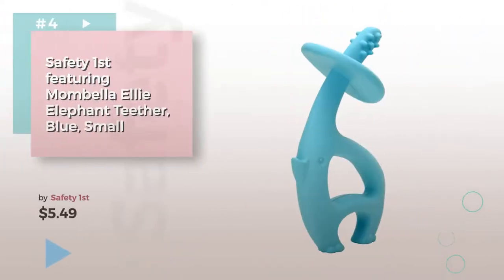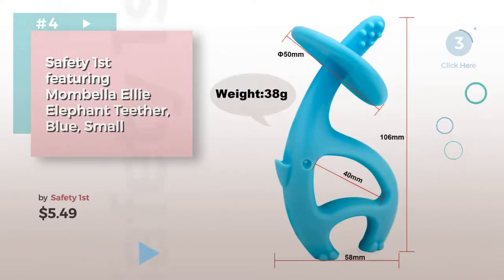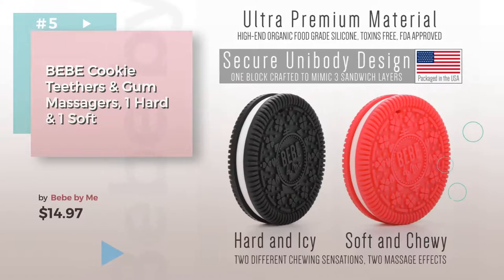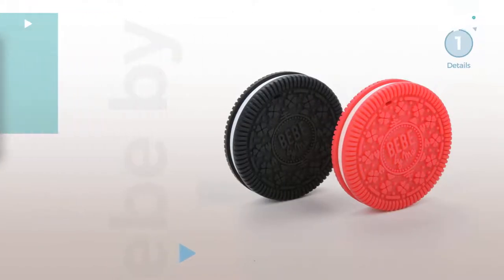Item Number 4. Number 5, by BB By Me. Find these baby teethers and teething relief at up to 70% off by clicking the description below.